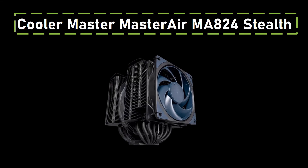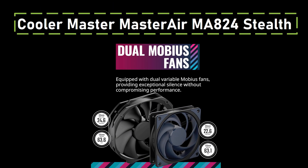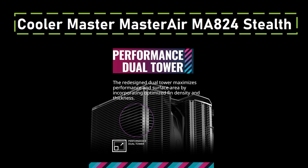Number three: Cooler Master MasterAir MA824 Stealth. If you are seeking top-notch performance, the Cooler Master MA824 Stealth is the best high-end air cooler. Featuring dual towers and dual fans, including a 120mm and 130mm fan, it swiftly dissipates heat from the CPU. Additionally, its user-friendly mounting design simplifies installation, making it an attractive option for enthusiasts.